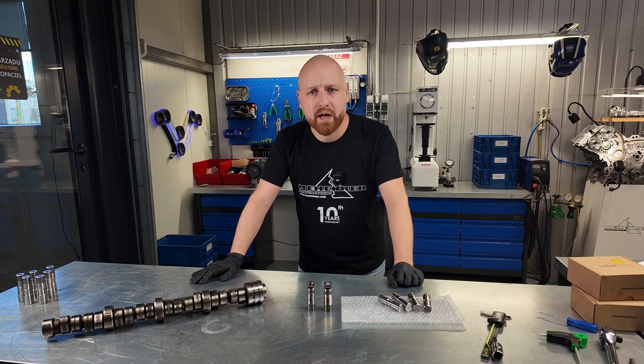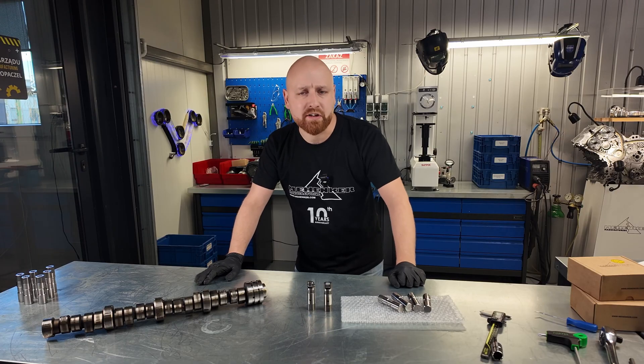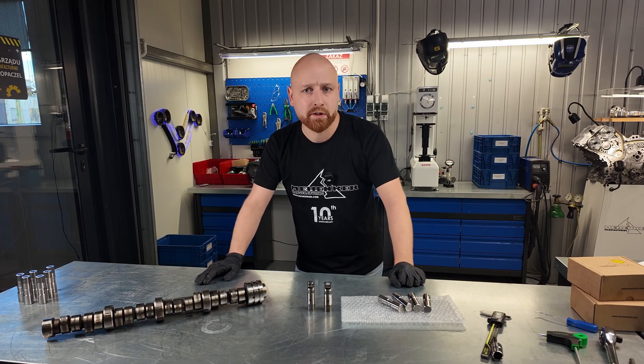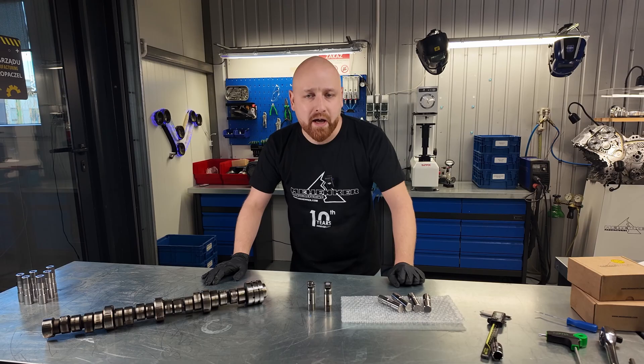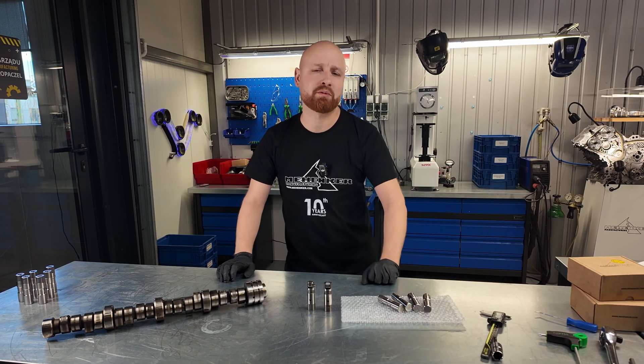Do you have a hemi engine and knocking at idle getting on your nerves? That's what's known as a hemi tick, a very common issue with this type of engine. Today I'm going to show you the cause of this problem and how we successfully developed valve lifters that completely eliminate it.